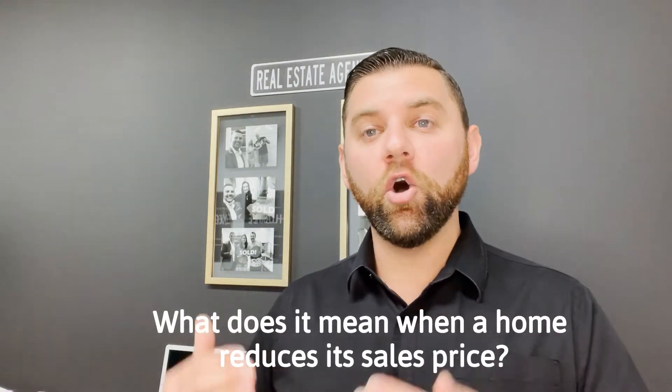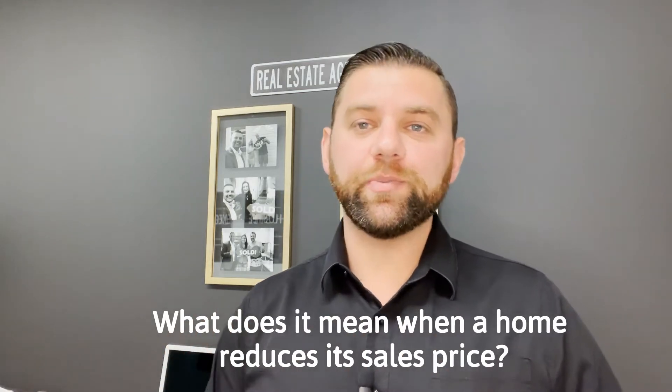Hi everyone, Stephen Hurd, founder of Hurd Homes Real Estate here in beautiful Orange County, California. And in this video, I wanted to talk about what does it mean when a home reduces its sales price.